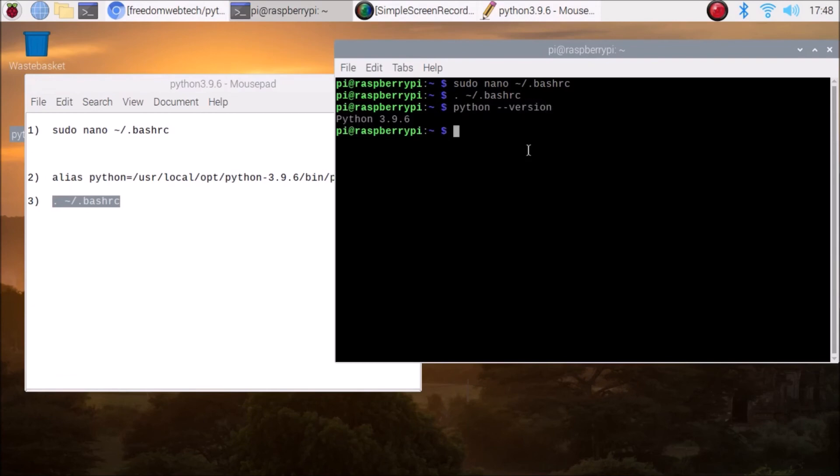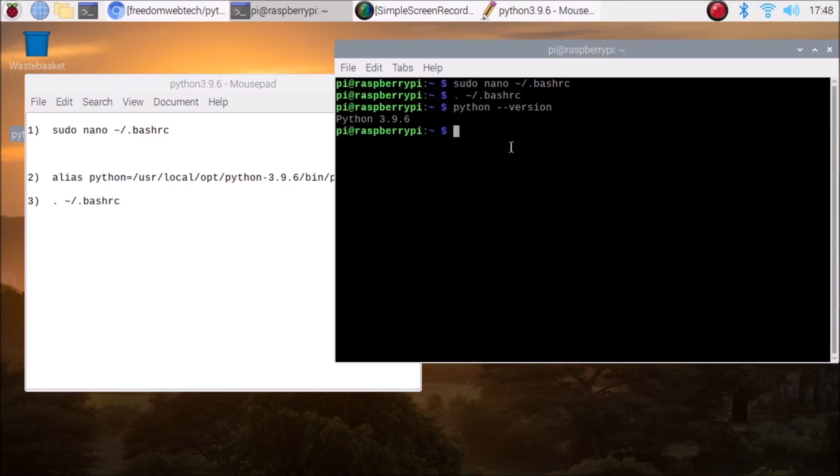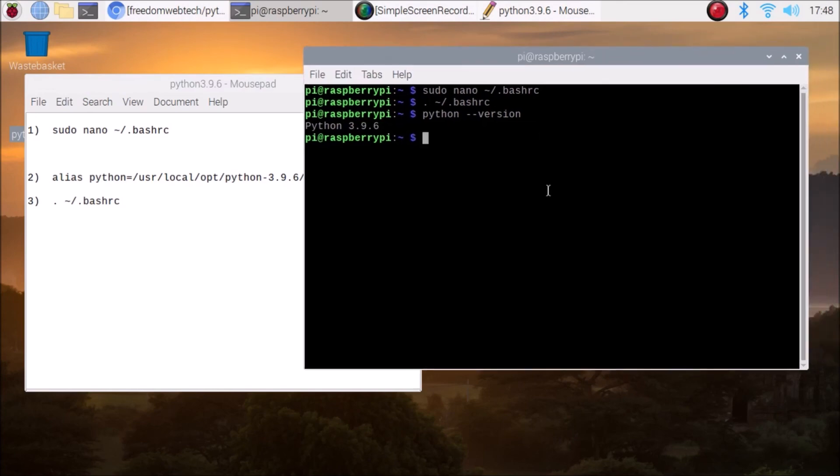Now if I run 'python --version', you can see we have Python 3.9.6 on our Raspberry Pi 4 running Raspbian OS. We have successfully updated to the latest Python version and set 3.9.6 as the default. This is how you can use the bash script to install the latest Python version on Raspbian OS. I hope you learned something from this video. We'll meet in the next one — thank you, take care, and bye bye.